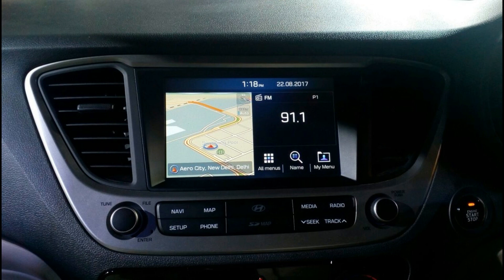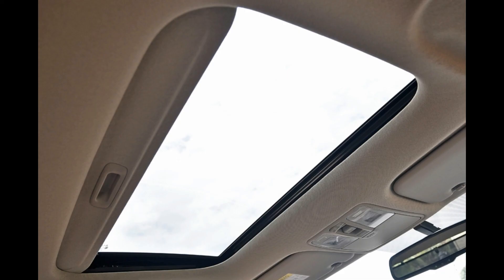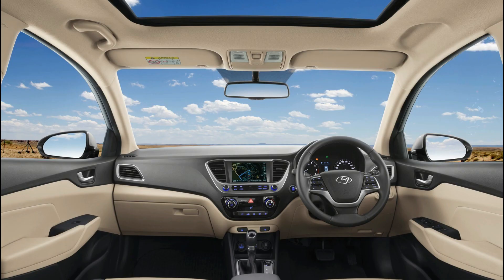Hyundai Verna fuel capacity is 45L. Displacement: 1582 cc. Peak power: 126 bhp at 4000 rpm. Peak torque: 265 Nm at 1500 rpm.